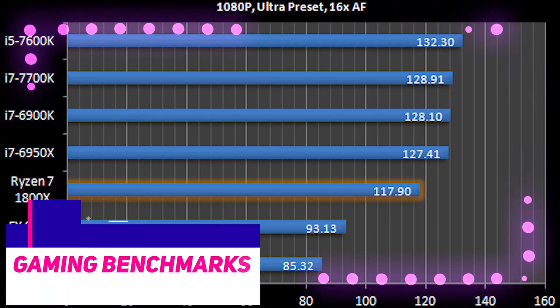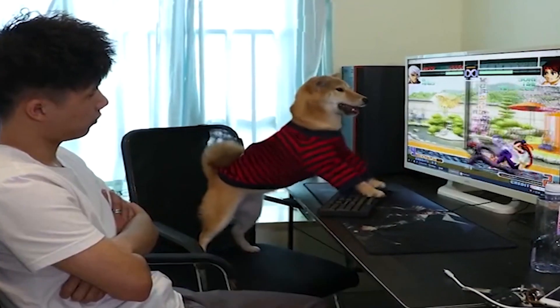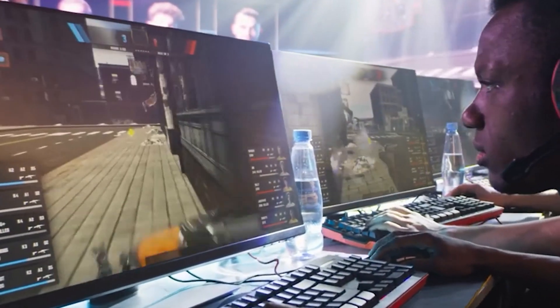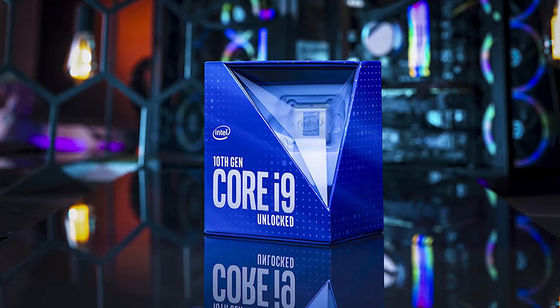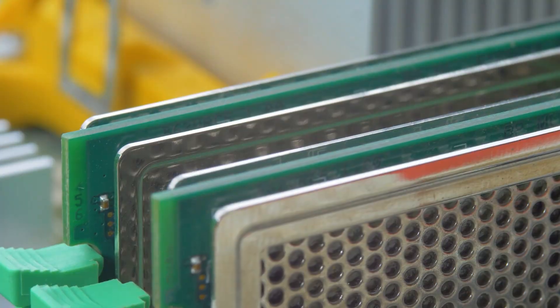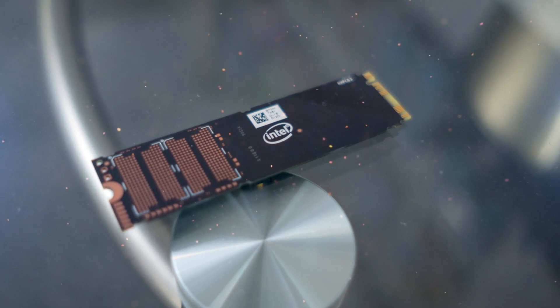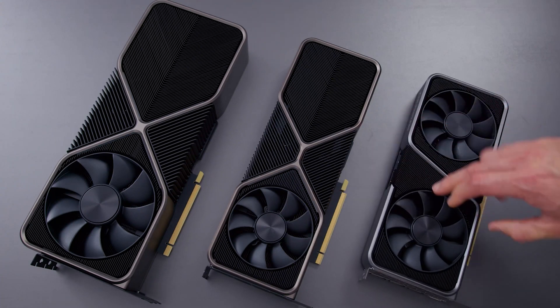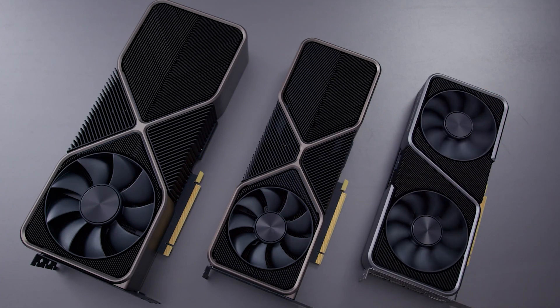TechSpot ran these two GPUs across various games to determine their gaming performance. In their testing setup, they used an MSI MEG Z490 ACE motherboard, an Intel Core i9-10900K processor, 16GB RAM at 3466MHz, an Intel 760P solid state drive, and a bespoke water cooling system. Let's see which one of these GPUs came out on top.